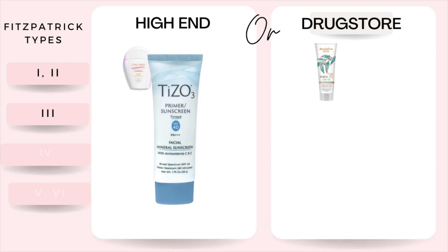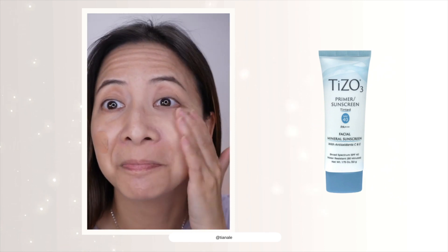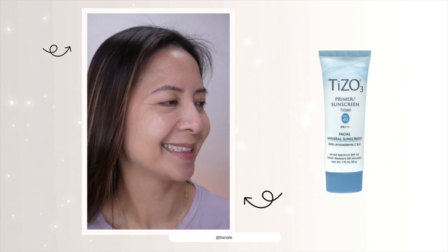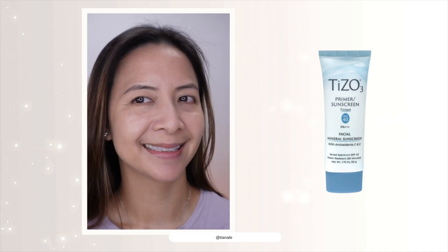Moving on to Fitzpatrick skin type number three. This is my Tiso sunscreen. I love that it is water resistant and has a matte finish. It's actually the sunscreen that I'm currently wearing right now. I just love how it grabs onto foundations like a dream, and it blends really well.